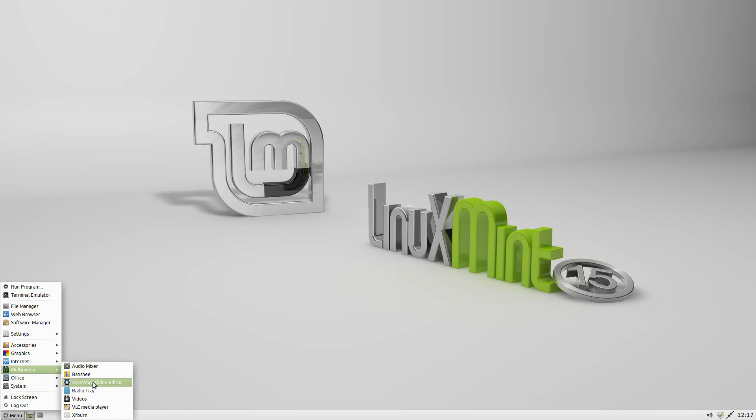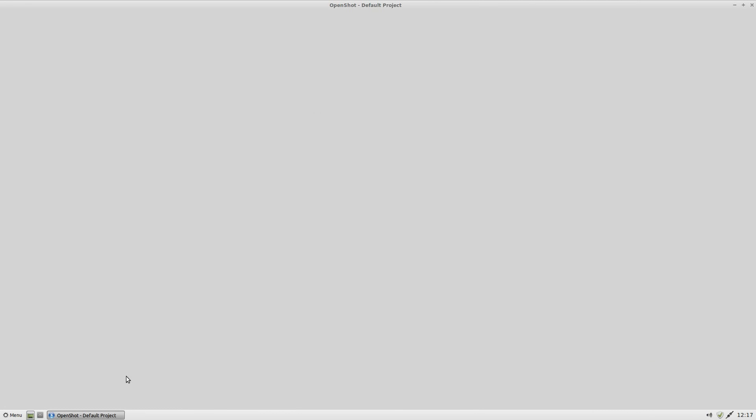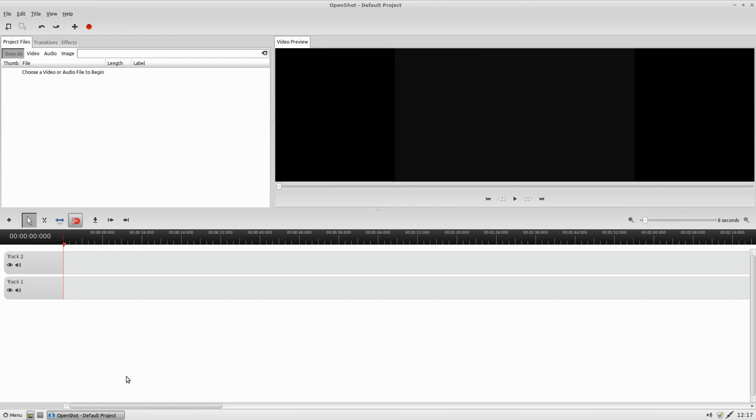I'll open OpenShot for you just so you can see it. Nice full screen — does what it says. Ideal for basic editing. Obviously if you want to do more complicated editing you can use Kdenlive. OpenShot does chroma key and everything else — it does what it says.